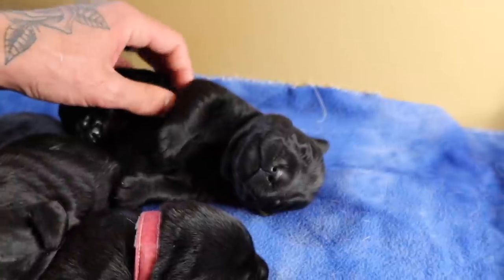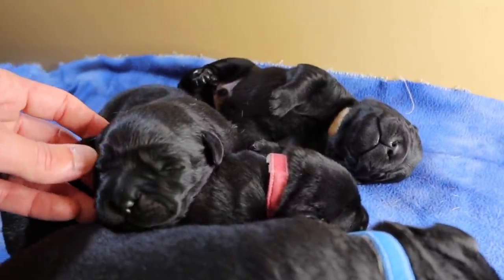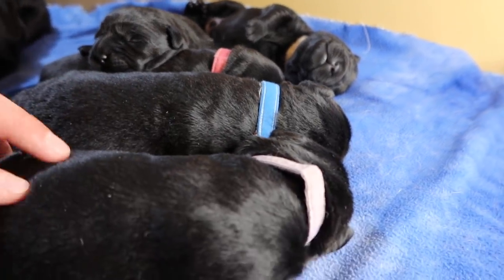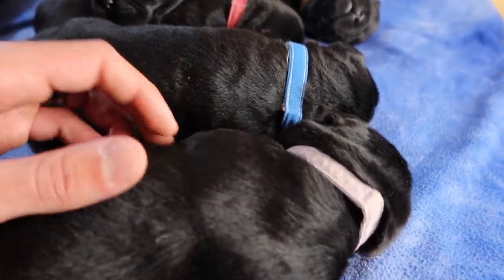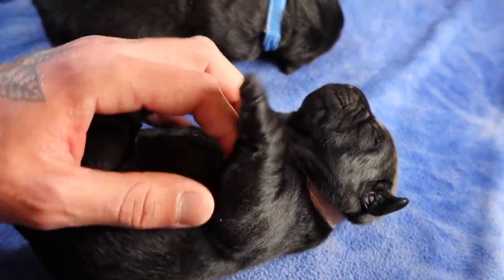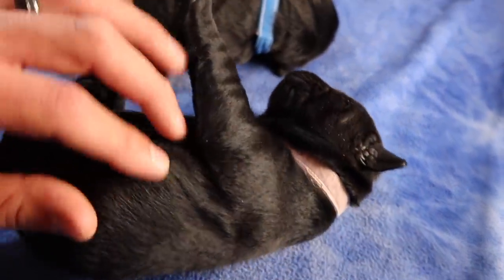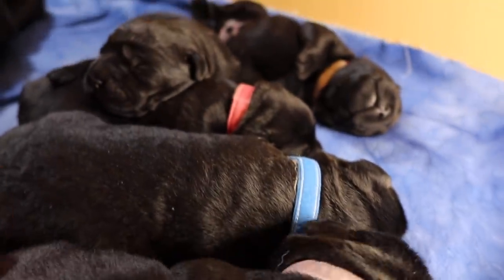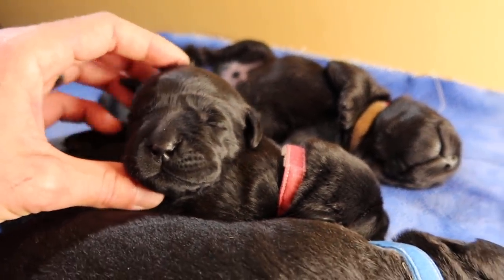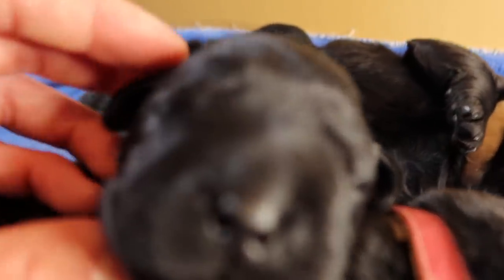What's up everyone? Welcome back to Life with Labradors. Today we are with our one-week-old five black labs, and these little puppers are so stinking chubby for just being a week old, which means they are very healthy. They are so stinking cute. So buckle on in because it is time for one heck of a season!